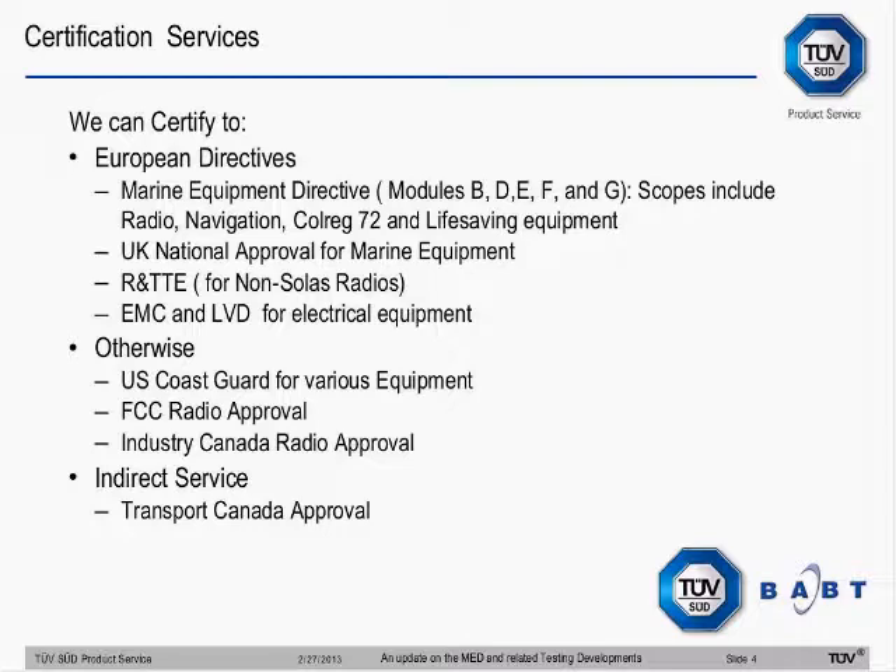You can also do UK national approval for Marine Equipment. Now, if your equipment is not subject to the Marine Equipment Directive but it transmits and is used in Europe, it will have to meet the RITTE Directive. We likewise have a notified body for the RITTE Directive for virtually all types of products, including all marine products. So if you've got a marine transmitter not subject to that — including any land-based station communicating to a vessel — it will be subject to RITTE rather than the Marine Equipment Directive.